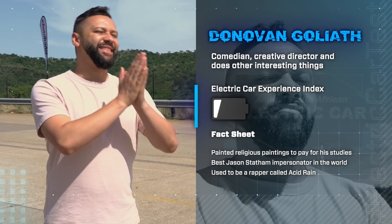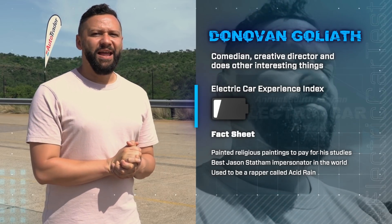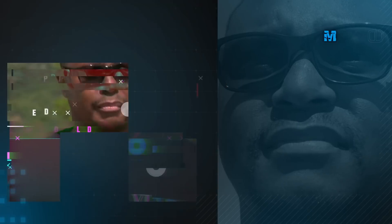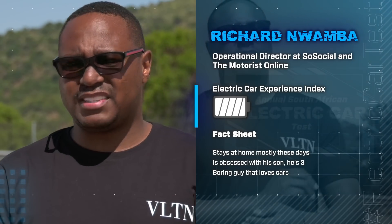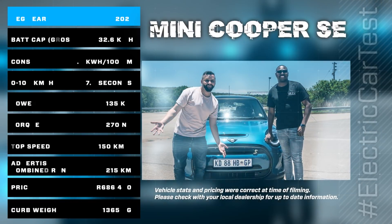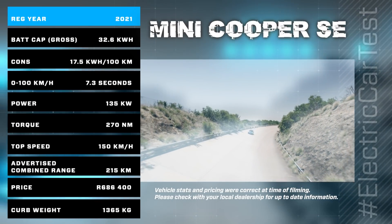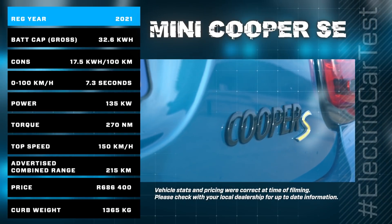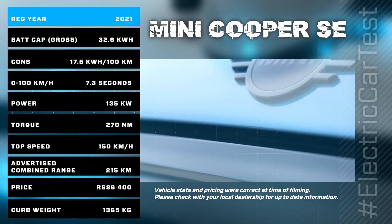What's up guys, my name is Donovan Goliath — one third of comedy trio Goliath & Goliath. I do comedy, I'm a creative director, I do a lot of things. My teammate — I know his name is Richard. We're both geeks, we like tech. Hello everybody, my name is Richard Nwamba. I am the operations director at SoSocial as well as the Motorist online publication. My teammate today is Donovan Goliath — he seems like a fun guy. Donovan and Richard will be driving the Mini Cooper SE, weighing in at 1.3 tonnes, with a combined driver weight of 186 kilograms. This city-focused EV has an advertised range of up to 215 kilometers, with a gross battery capacity of 32.6 kilowatt-hours, and an energy consumption figure of 17.5 kilowatt-hours per 100 kilometers. Its starting price is 686,000 rand.